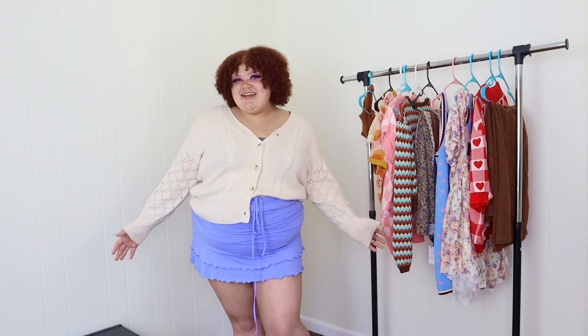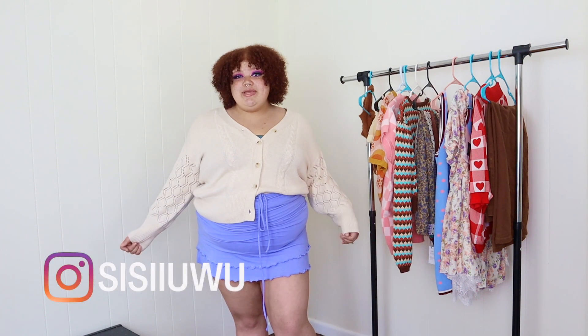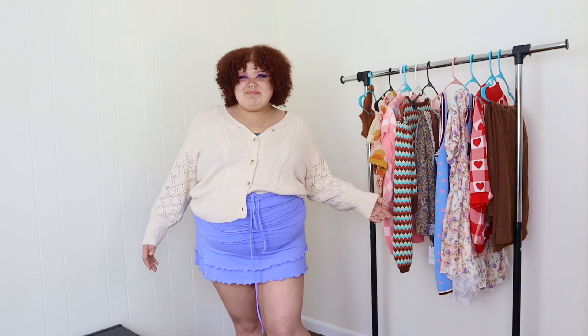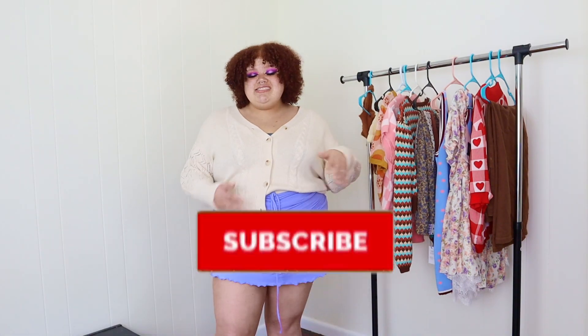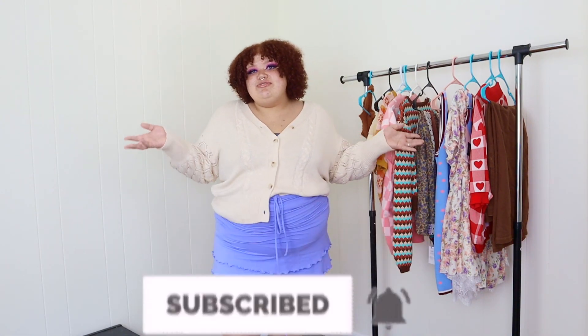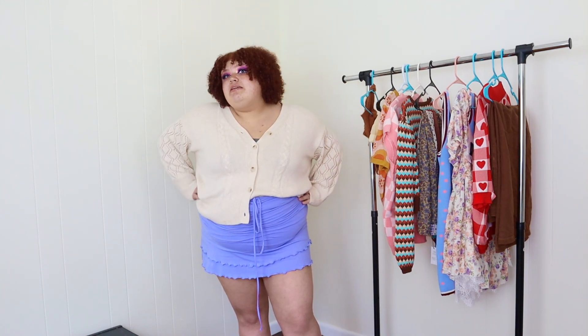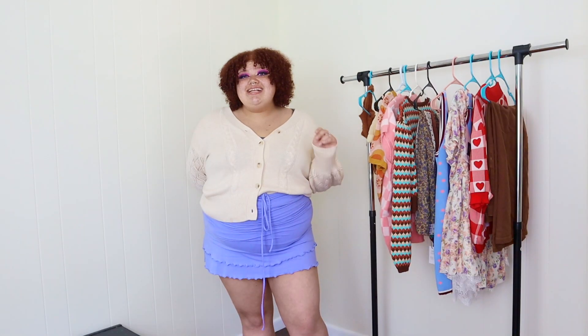Hey guys, welcome back to my channel! My name is Sierra. If you are new here, I like to post fashion-related content, specifically plus-size fashion, so if that's something you like, definitely subscribe down below. Let's be besties — all my besties are subscribed to my YouTube channel. Today we are going to review a brand I'm sure you've heard of. If you haven't, you're probably living under a rock — just kidding. It's Cider, and they have been all over social media.